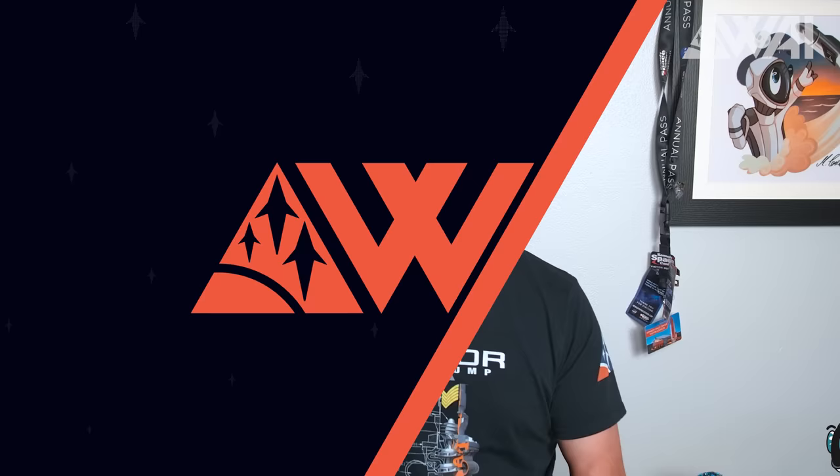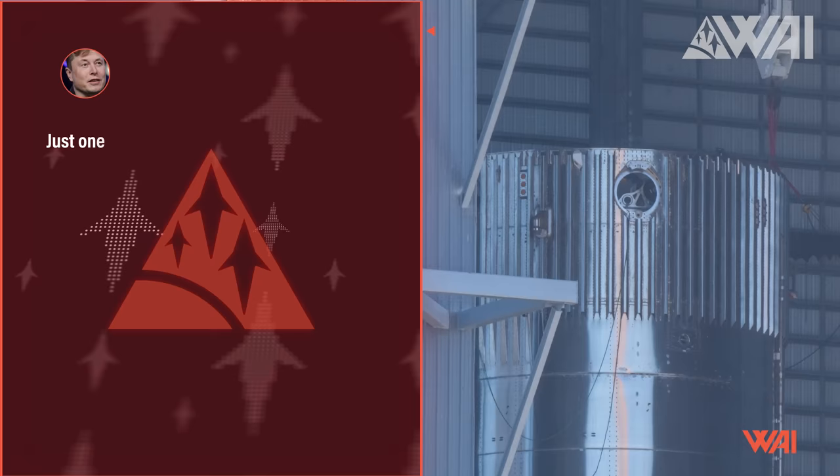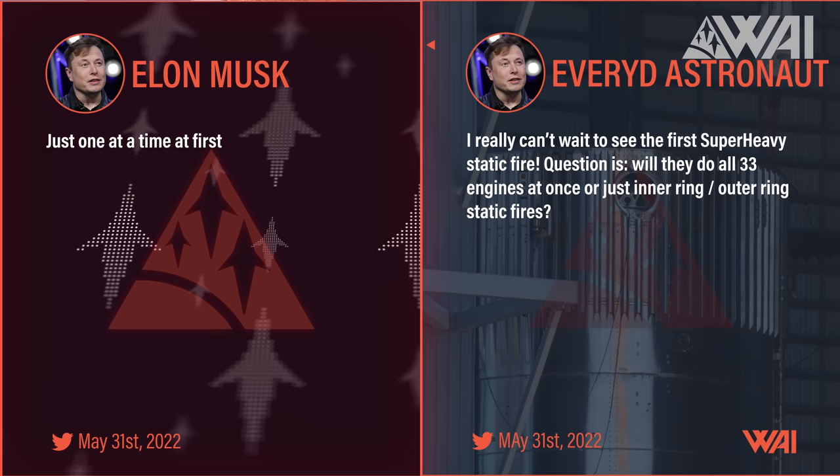SpaceX has also finally revealed how they will proceed with Booster 7. Musk tweeted 'just one at a time at first,' answering a question the everyday astronaut and the rest of us have asked often. Contrary to the widespread opinion that SpaceX might fire the inner cluster and then the outer ring to test the Raptor 2 engine setup, SpaceX will take the most careful approach. If this is the plan, we might see around 35 static fires before SpaceX is ready and willing to launch that first orbital flight to space.